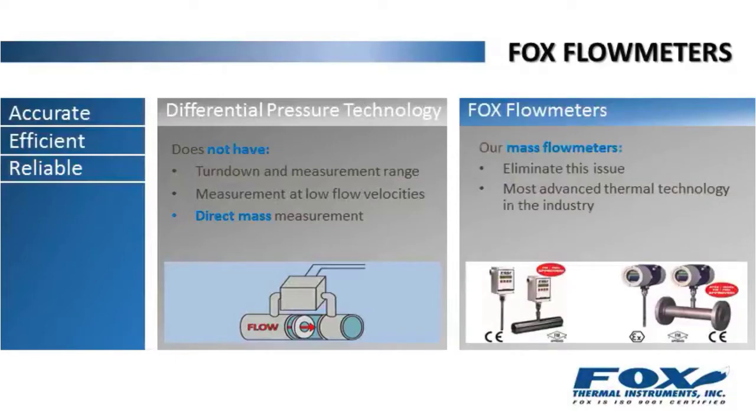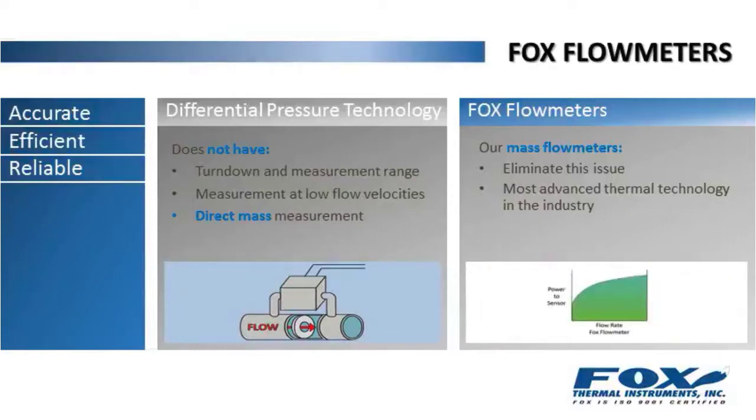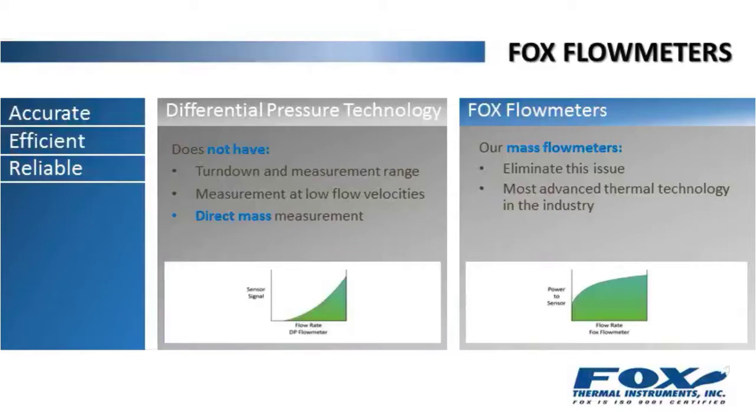FOX flow meters are mass flow meters — they eliminate this issue, offering the most advanced thermal technology in the industry. Here, a FOX flow meter responds to low flow. Compare this to the response curve of a differential pressure flow meter. As you can see, a low signal and flow rate result in poor accuracy.